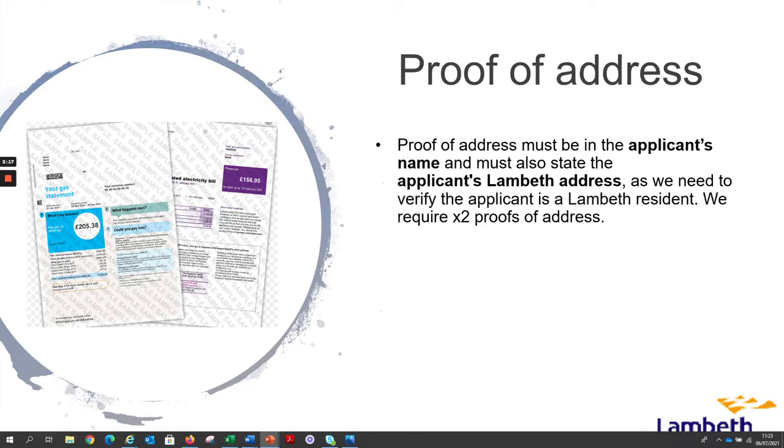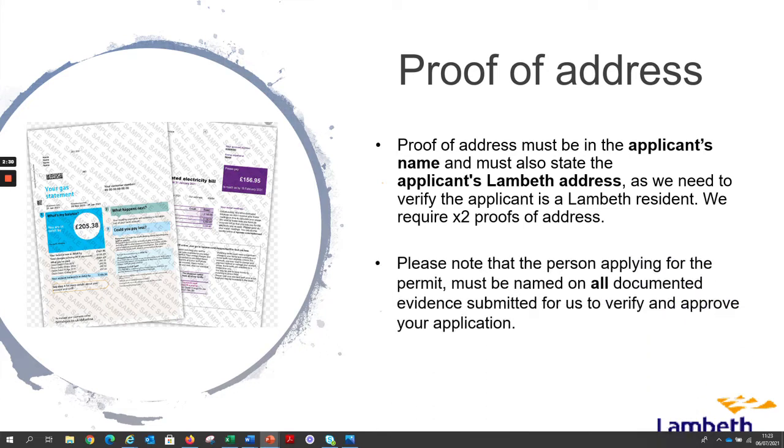Proof of address must be in the applicant's name and must also state the applicant's Lambeth address, as we need to verify the applicant is a Lambeth resident. We require two proofs of address. Please note that the person applying for the permit must be named on all documented evidence submitted for us to verify and approve your application.